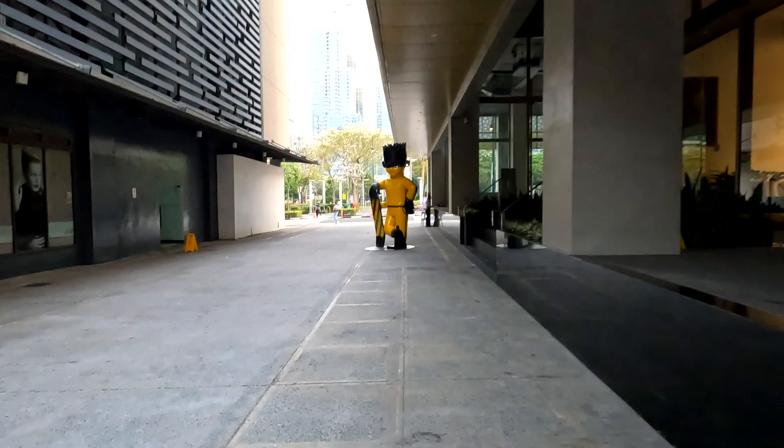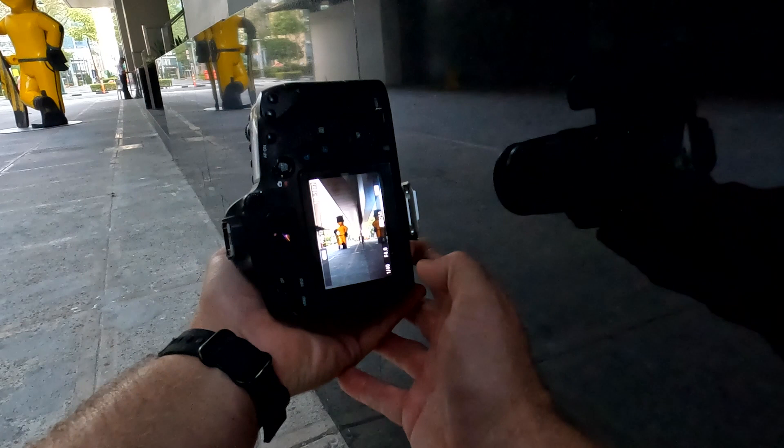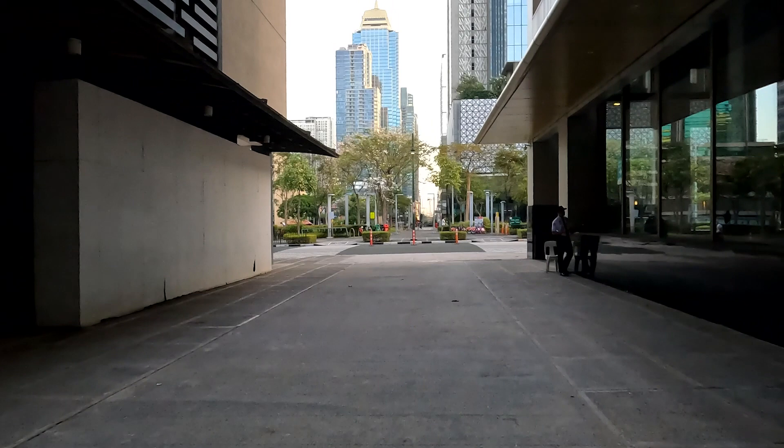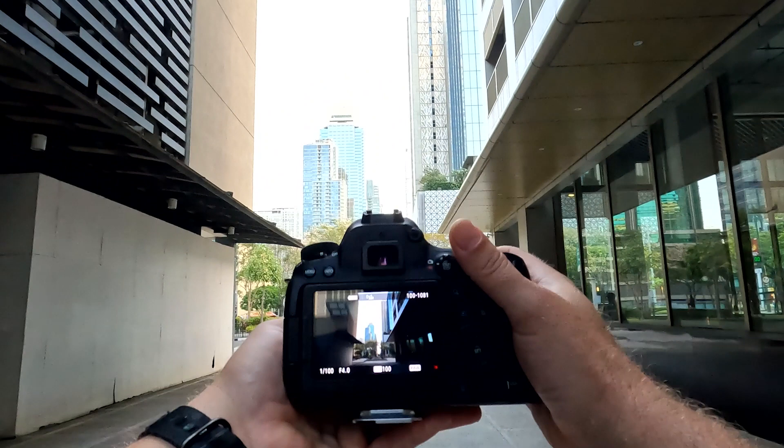Reflection shot — maybe... oh, there we go. Same spot. I really like how these buildings are framing the other buildings. That might be the thumbnail.